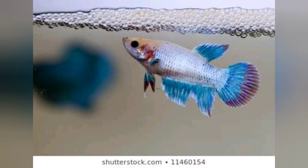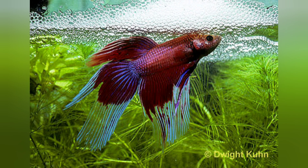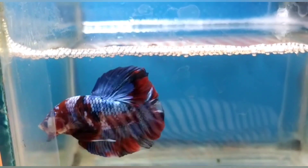After they mate, a bubble nest is built from saliva and eggs are laid. As soon as they lay eggs, you have to separate the female from the nest, and the male betta fertilizes the eggs. Fry will be ready to move after 15 to 20 days of laying eggs, and after the fry start swimming, they have to be raised separately.